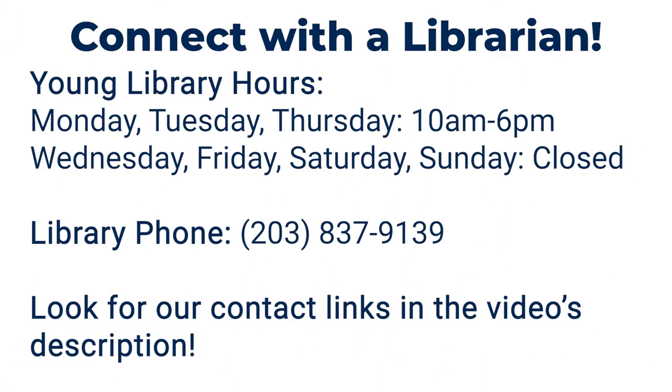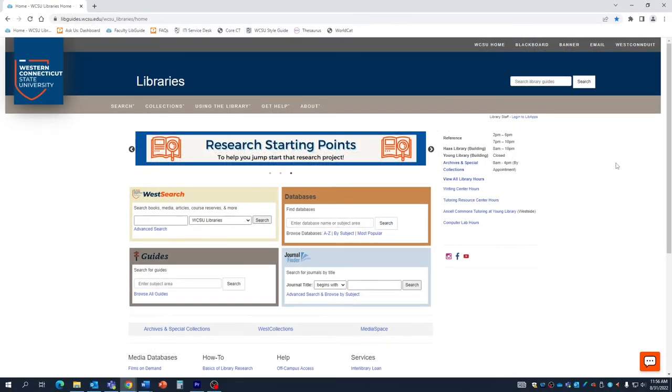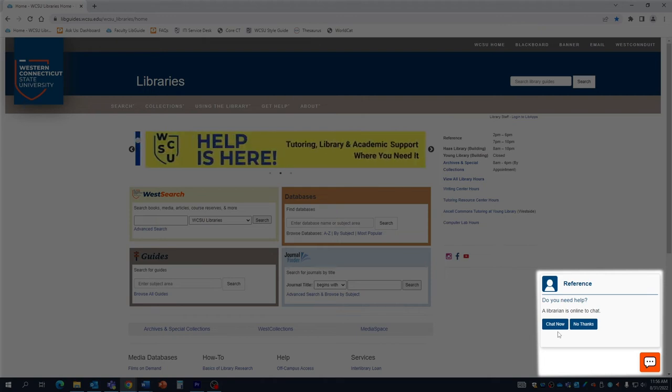You can talk to a librarian in person during library hours, by phone, or email. You can also go to the library home page and click on chat. During library hours you will be connected to a librarian. After hours, your chat will become an email that is answered the next day we are open.